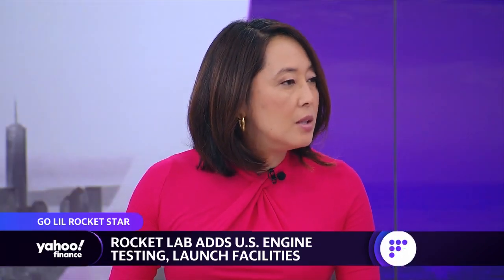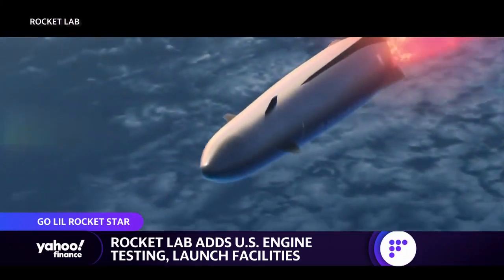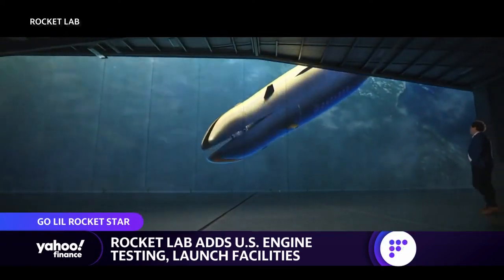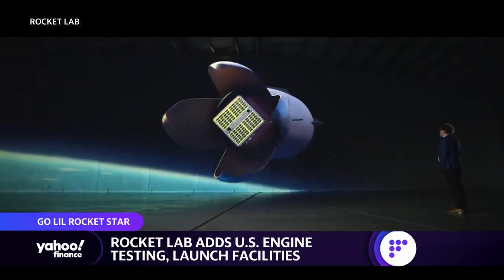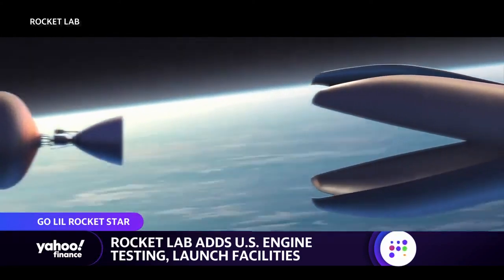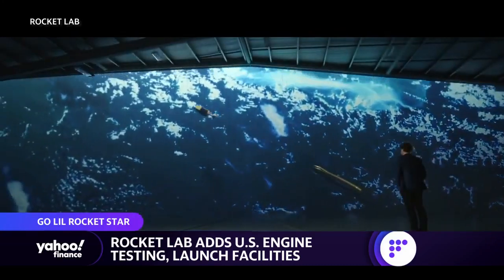Neutron is obviously the next step in terms of where the company is headed. What does the timeline look like for launch on that right now? We're trying to get something on the pad by 2024, which is a pretty aggressive timeline. But given that it's a similar kind of timeframe to when we developed Electron — the rocket that we launch now — and we're leveraging a lot of things from our current launch vehicle that port basically directly across to Neutron, the avionics and software don't care what size the rocket is. So there's a whole bunch of stuff we move directly across. This isn't our first rodeo — we've done this before, and that gives us confidence we can meet those timelines.